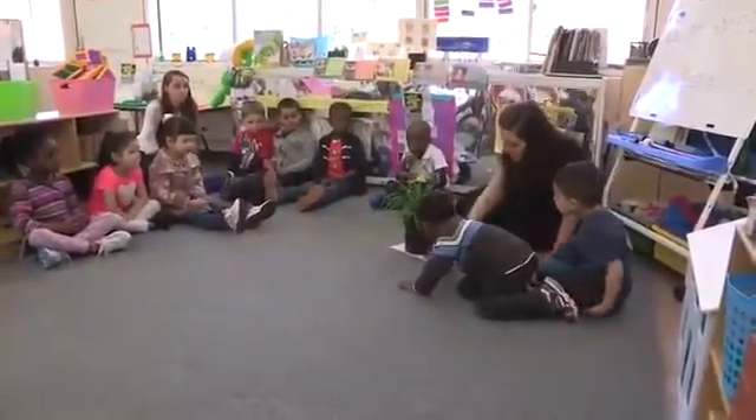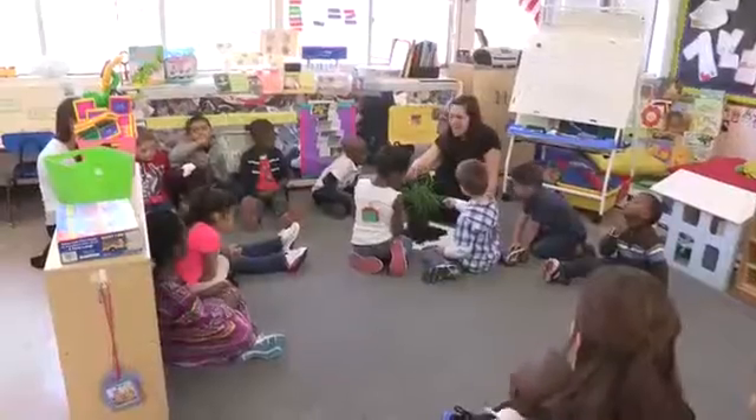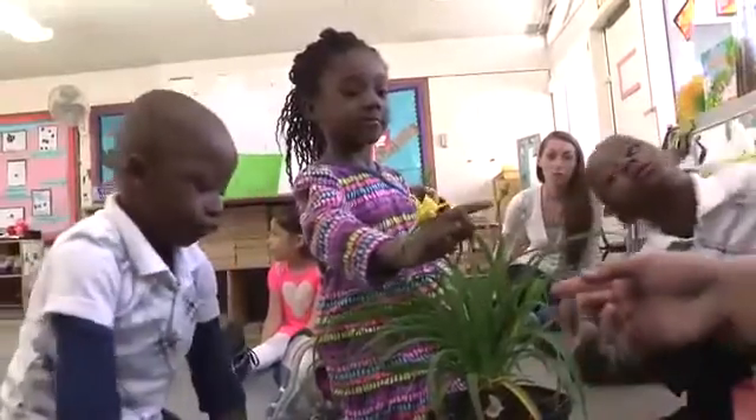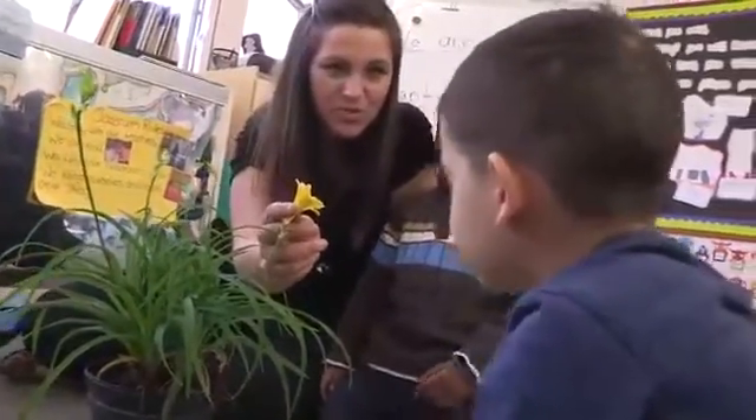We started our plant and seed exploration at circle time. I talked to the children to try to get a sense of their knowledge, interests, and questions about plants. Where do you think the buds are on the plant?